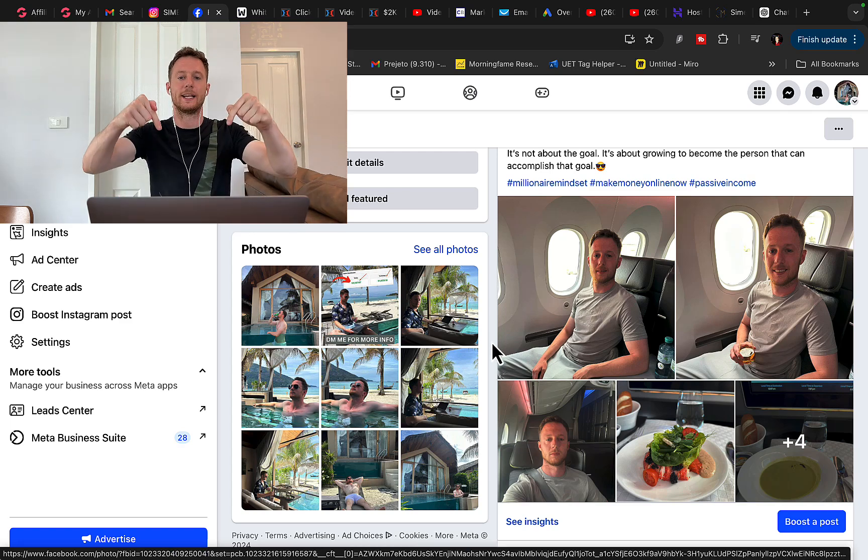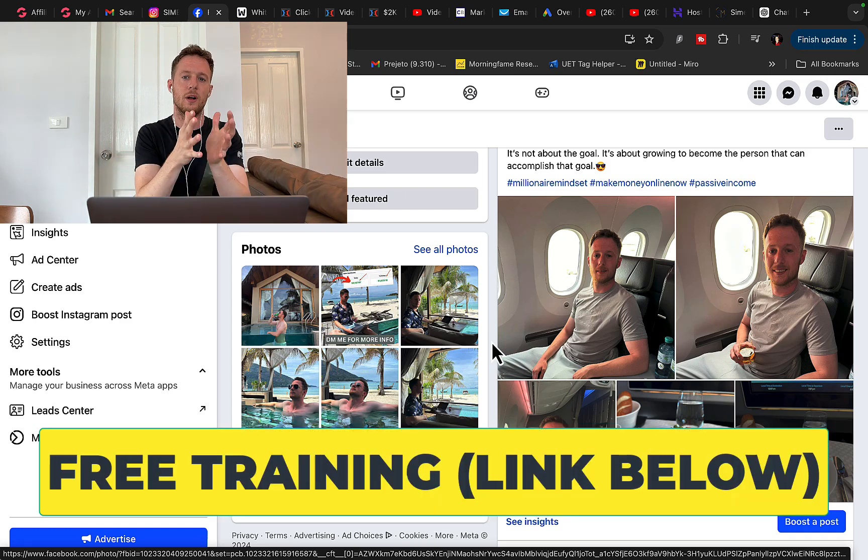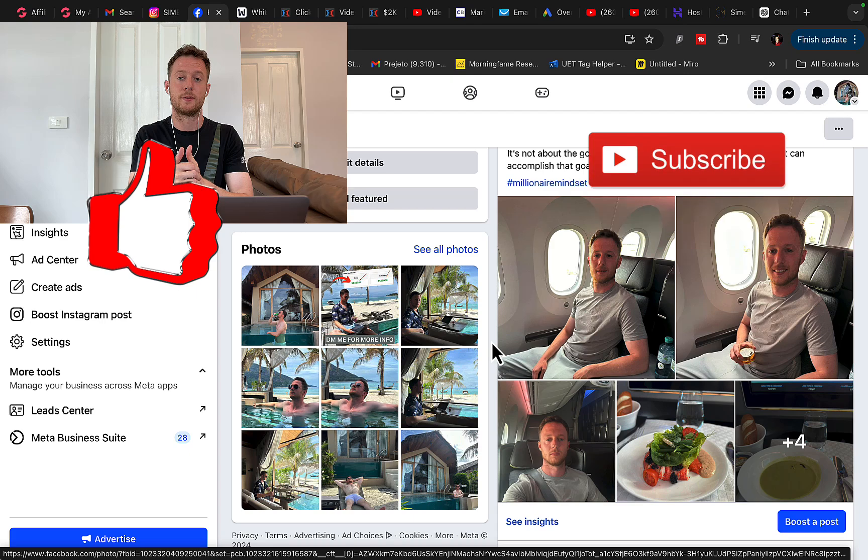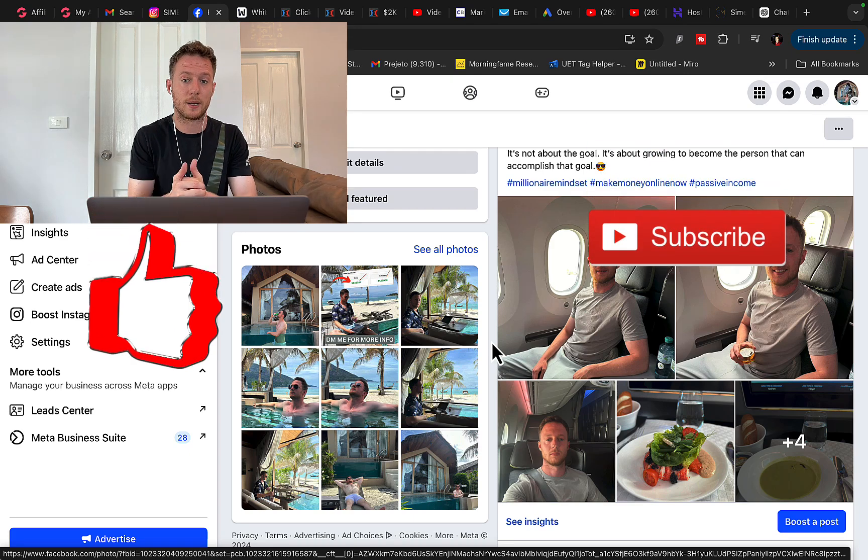Before we continue with the training, click the link under the video in the description because I will have a step-by-step training where I will show you different ways to make money online as a complete beginner without any previous experience. So let's take a look at how to make money with Hostinger.